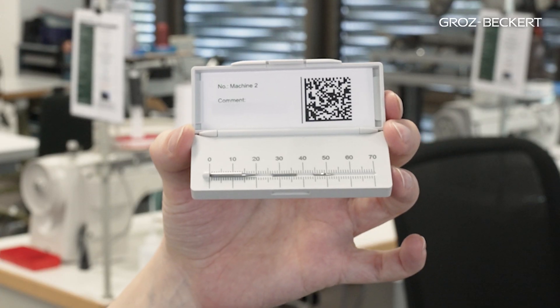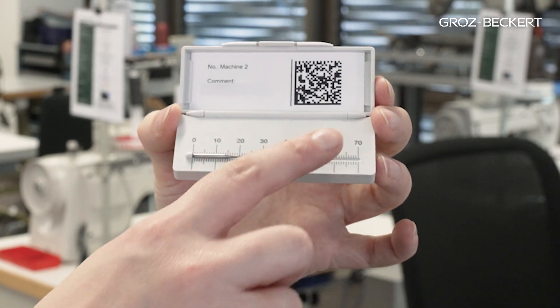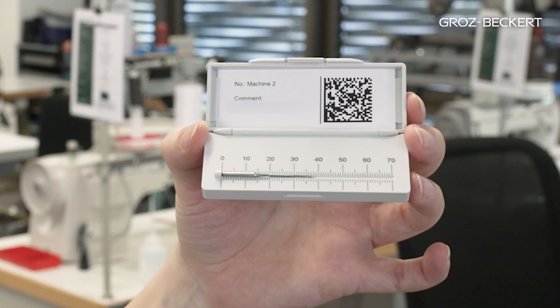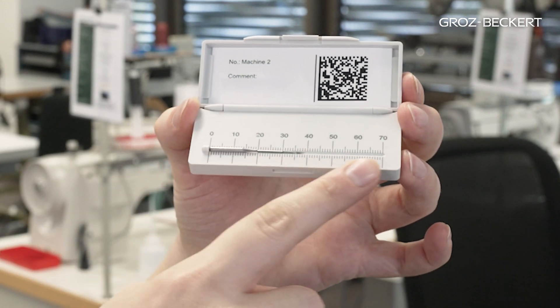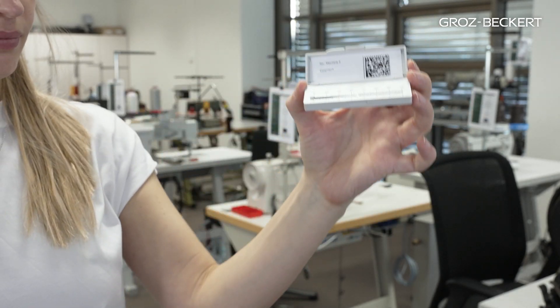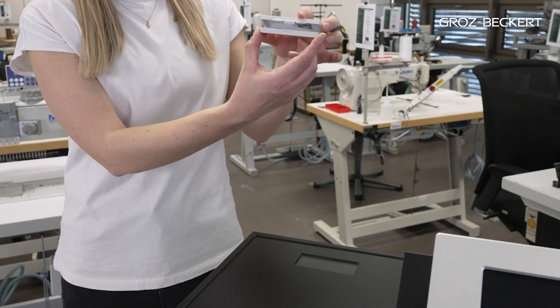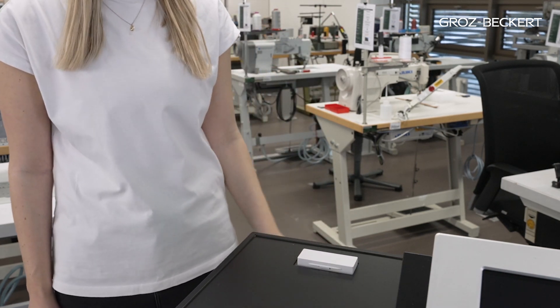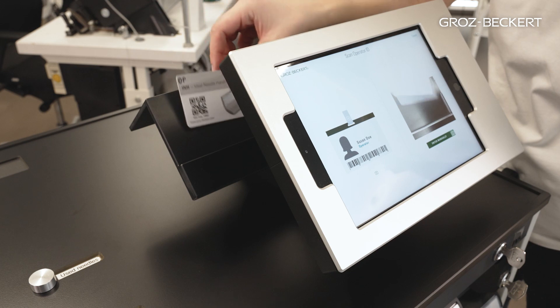For the collection of needle fragments, the INH Quality Management provides the patented needle return box. With the help of the embedded ruler, you can see at once if all fragments have already been found or not. A specially designed magnet holds the needle pieces safely in the box. For the handing over of needle fragments or used needles, the box can be securely closed and put on the worktop of the trolley.